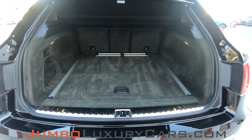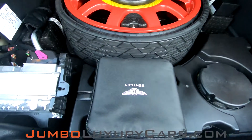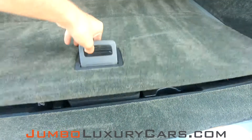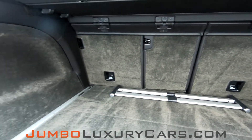Now let's check out the trunk. Under here we have your spare tire with tools and accessories that come with the vehicle. Overall the trunk is in excellent condition.